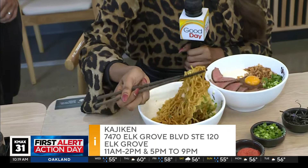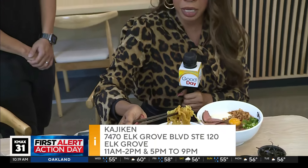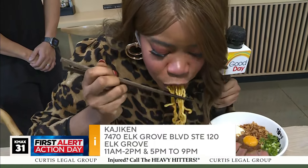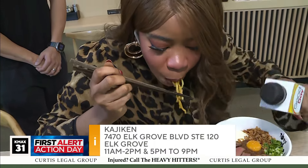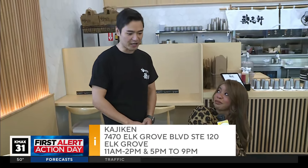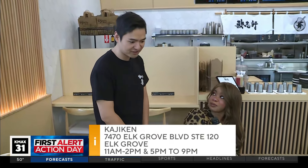Megan Thee Stallion is a huge fan of ramen too — I know she'd be proud. Mmm. It's good, it's really good. You all did yourself proud, sir. Yeah, it's good. Thank you.